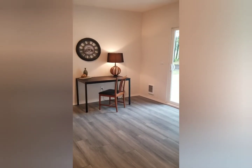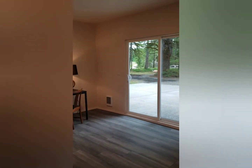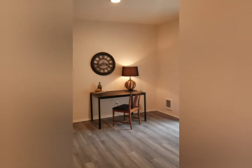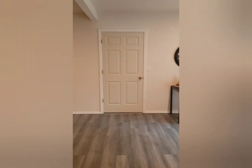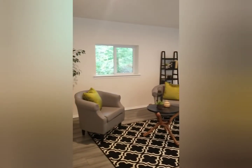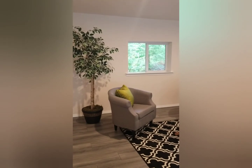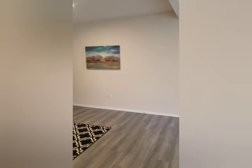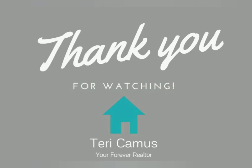Just off the utility room is this great big bonus room. There are sliding glass doors looking out to the front of the house. This space is amazing — you could use it as a media room, a bonus room, or even a master bedroom. The choice is yours, but it's a huge space.